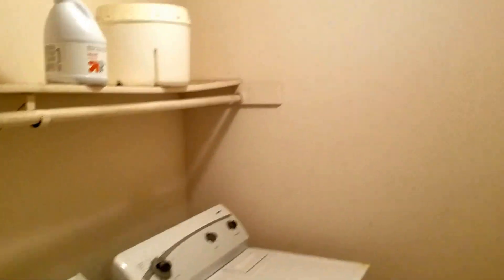A nice feature is a second floor laundry room. This is going to get some new tile, new paint, just clean it up, put a new light fixture in, and call it done.